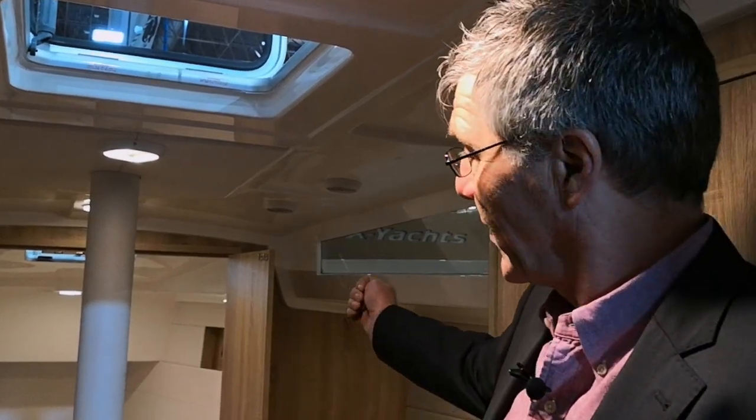This is of course still the prototype, and even here you can see some things where we say we want to change that — for example these doors. They will later open forward toward the bow so they don't intrude into the saloon. So even during ongoing production, as is the same everywhere, there are always continuous improvements.